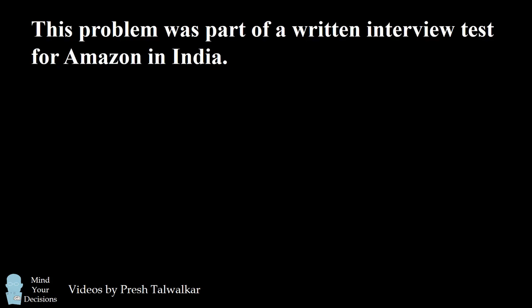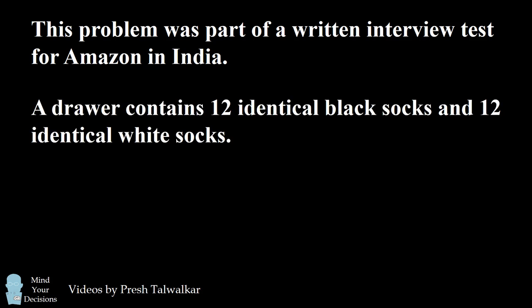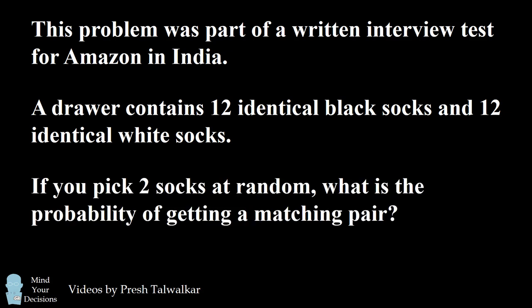Hey, this is Presh Talwalkar. This problem was part of a written interview test for Amazon in India. A drawer contains 12 identical black socks and 12 identical white socks. If you pick two socks at random, what is the probability of getting a matching pair? Can you figure it out? Give this problem a try and when you're ready, keep watching the video for the solution.